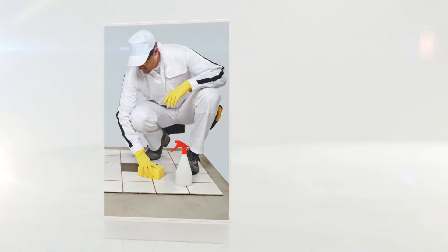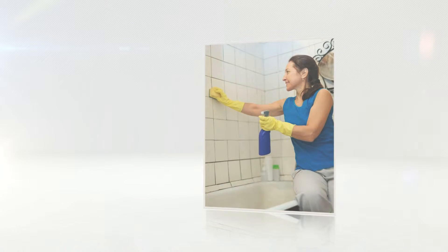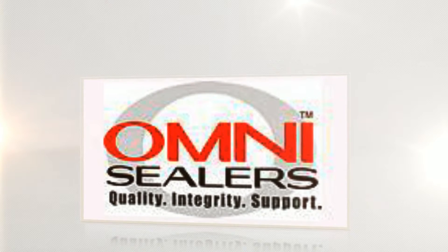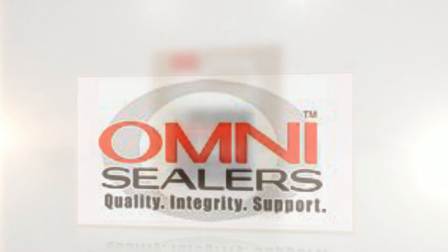Don't get in a rut — grout efflorescence can be removed or prevented entirely. Winco carries high-performance tile-setting products with lower absorption rates. We can show you or your professional installer what to buy before the tile goes down.